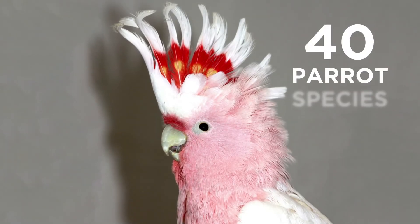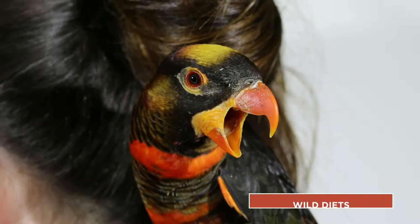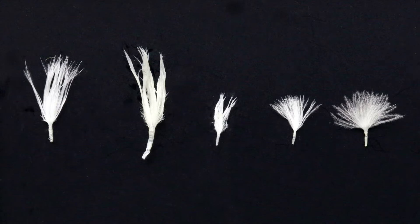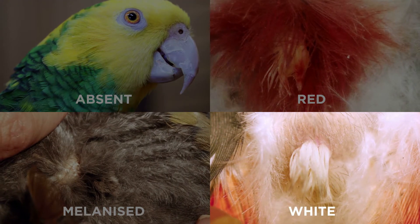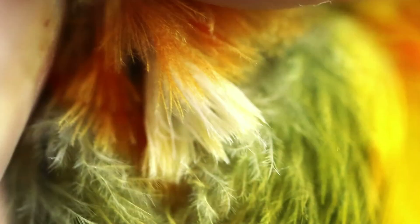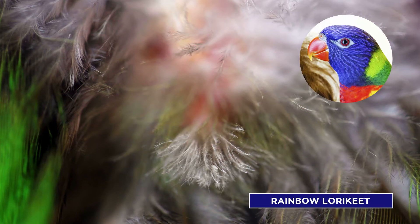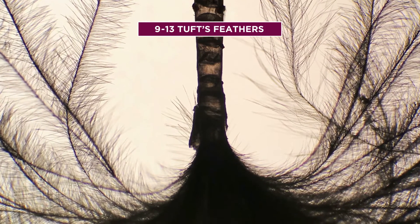We used 40 parrot species from various continents, climatic zones, natural habitats, life histories, and wild diets. The tuft feathers were examined in situ and after manual extraction, and were categorised into one of four groups: absent, red, melanised, and white. The white group was further subdivided — the first subdivision contained species with long tuft feathers proportional to body size, and the second included those with tuft feathers of regular length. Preen gland tuft feathers were observed in all studied groups except those species belonging to the genus Amazona. The other species examined had 9 to 13 tuft feathers observable without magnification.